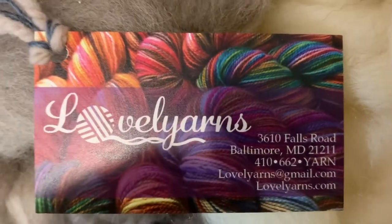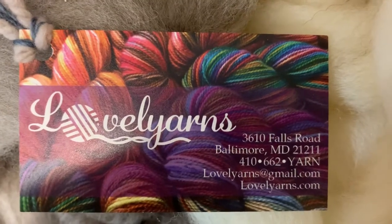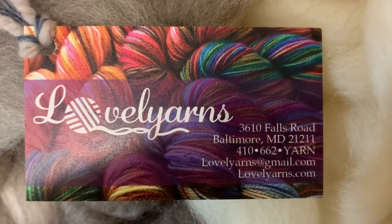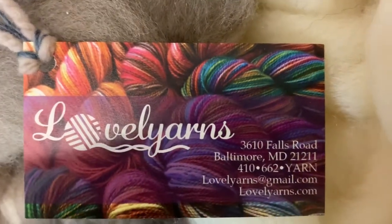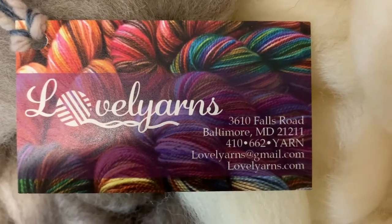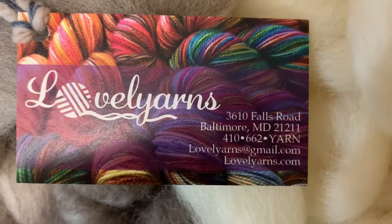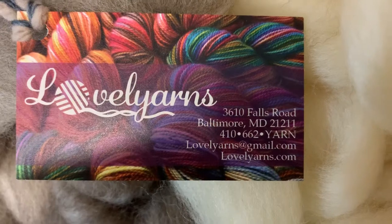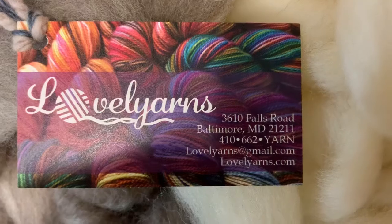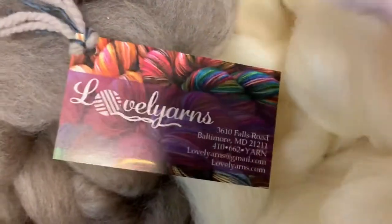Good morning and welcome to the Fiederbrook Farm Trunk Show. Here is our contact info. If there's anything you see today that you must have, please give us a call at 410-662-9276, or contact us by email at lovelyyarns@gmail.com. You can also shop our web store at lovelyyarns.com/shop. Let's get to the show.